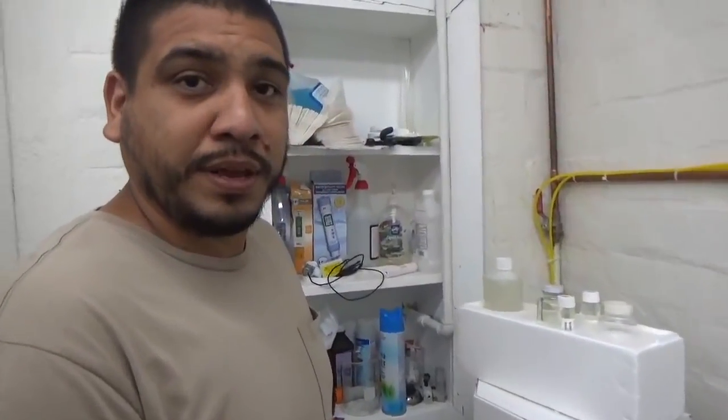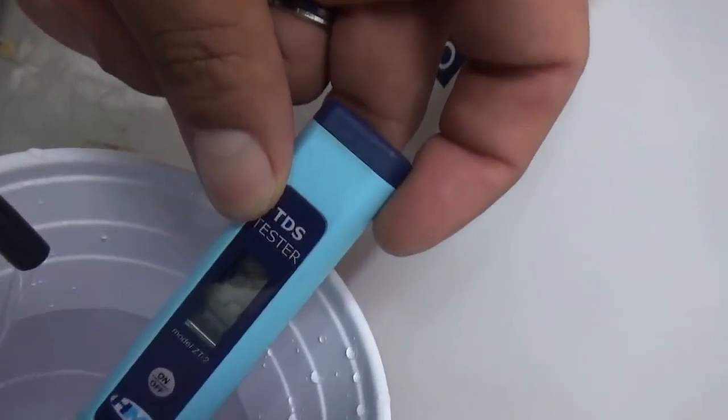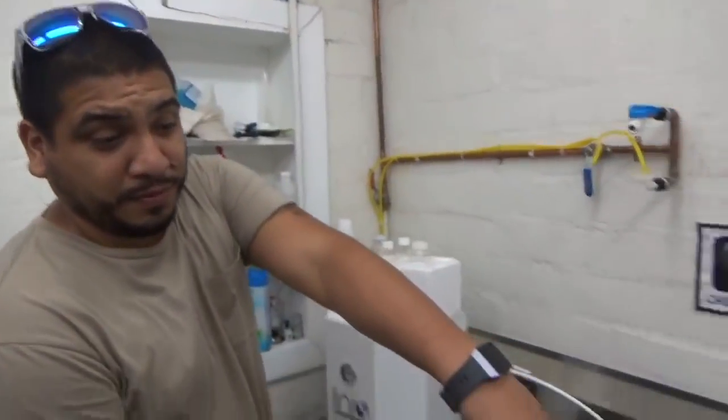As you can see, we're making clean water now. Let's see what our PPM reading is. 59. Not bad. And that's from that water.